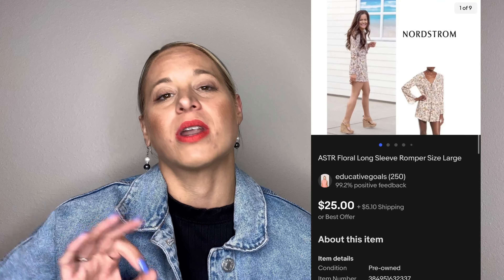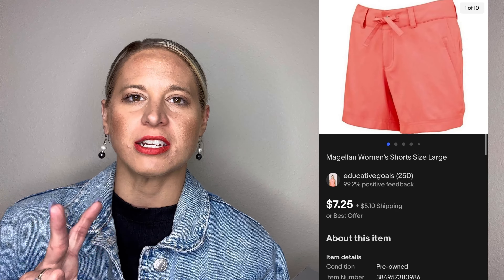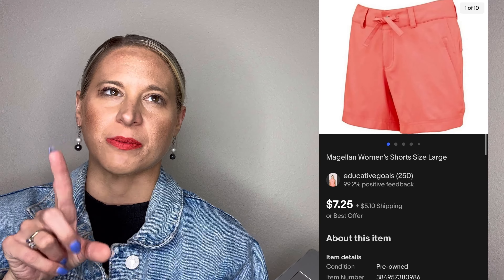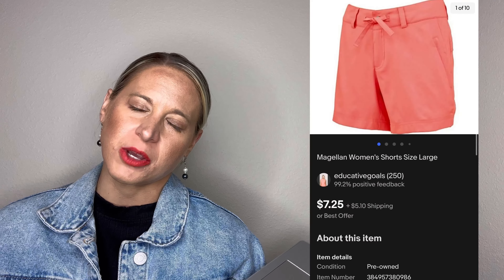This ASTR floral romper came from a Flip lot and sold for twenty-five dollars with free shipping. The buyer ended up returning it — not as an item not as described, just a regular return, which I was grateful for. They said it was not cared for properly — it was dry clean only and it was very obvious it hadn't been dry cleaned. I couldn't tell, but when I relisted I put a specific phrase: 'item may not have been dry cleaned as intended,' so I covered my base. It is still listed and to me it's in good shape.